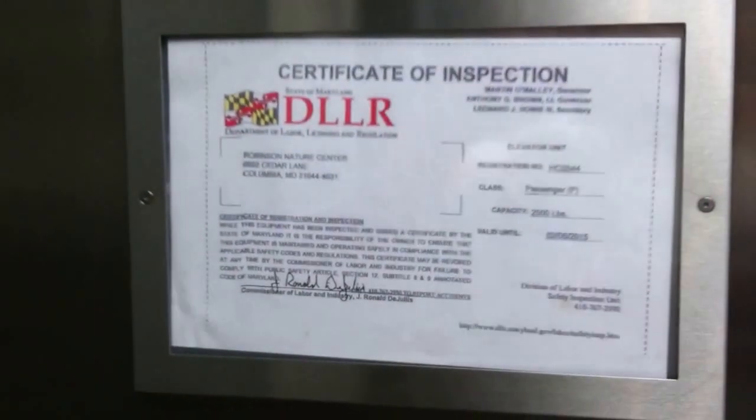Apparently the door-close button doesn't work all the time. There's your certificate. But it does close after it fully opens.